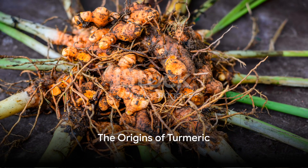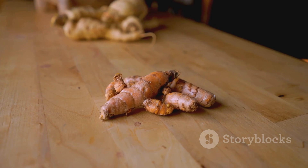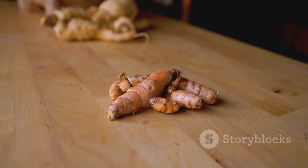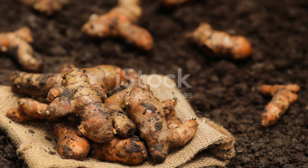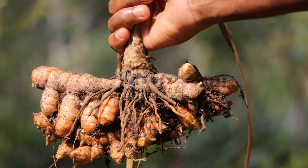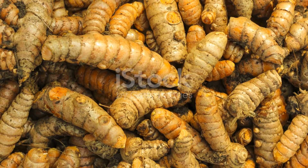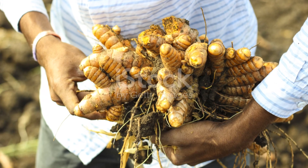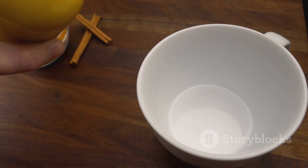Ever pondered over the vibrant golden hue of turmeric and how it could spruce up your health routine? Welcome to a journey of discovery where we dive into the world of turmeric tea, a beverage brimming with benefits and steeped in tradition. Turmeric, a root from the ginger family, has been used for centuries in various cultures for its medicinal properties. Today we'll transform this potent spice into a soothing cup of tea.